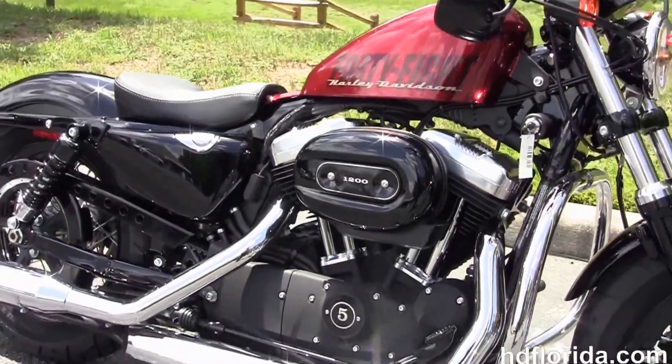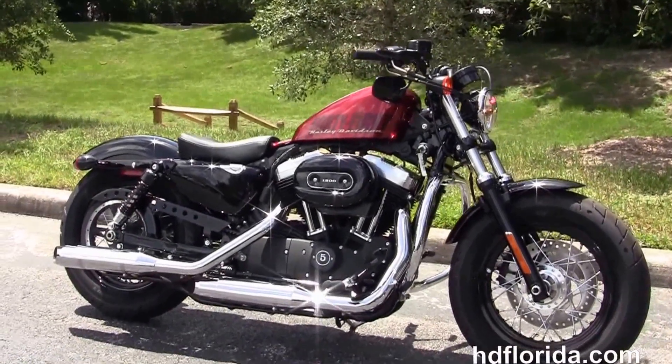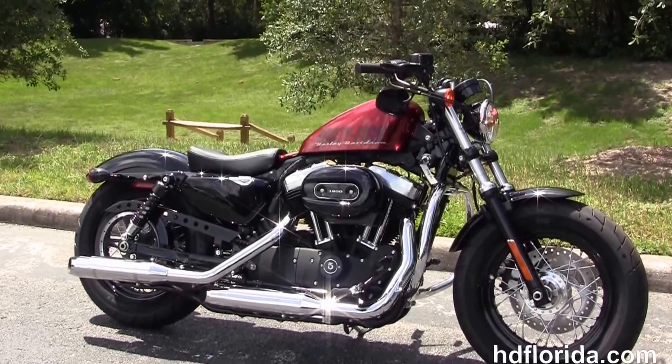We finance new Harley Davidsons up to 84 months. Be sure to ask about our fly and ride program. Here at the world famous Harley Davidson of Florida, all our bikes are fully serviced and safety inspected. We take anything on trade, including import motorcycles.